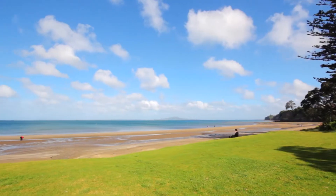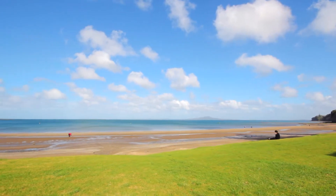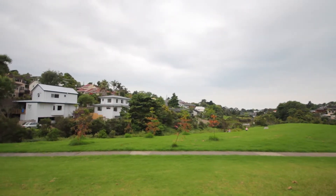We're in a quiet little cul-de-sac, minutes away from Browns Bay Beach and the cafe. Bayside Park is just literally over the fence.